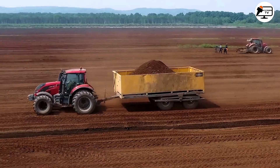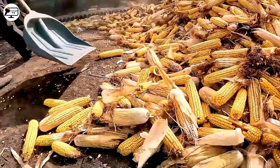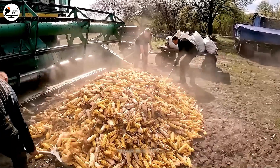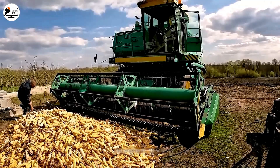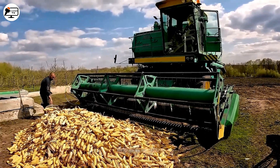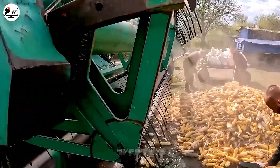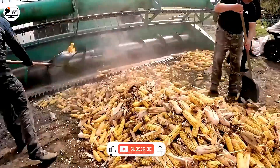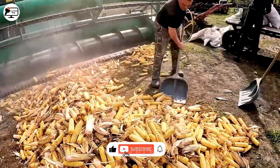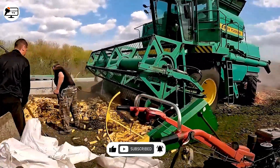The AOH-1500 takes the spotlight when it comes to corn threshing. It's not just about separation — this machine wows with a corn kernel separation system powered by a screw mechanism. A high processing rate of 1,500 kilograms per hour and an impressive 99% separation rate showcase its efficiency.